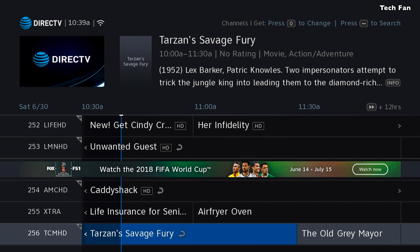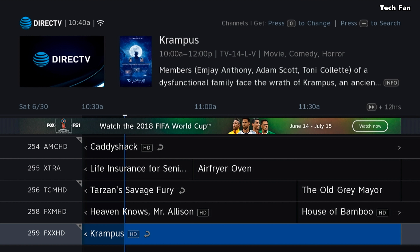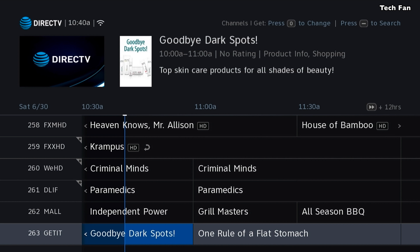You'll see here in the menu that now instead of being seven lines of information, there are six lines of information. You'll also see that the font is larger. They're not bringing about the logos on the left-hand side — if you change channels, you'll see the logo on the upper right-hand side.